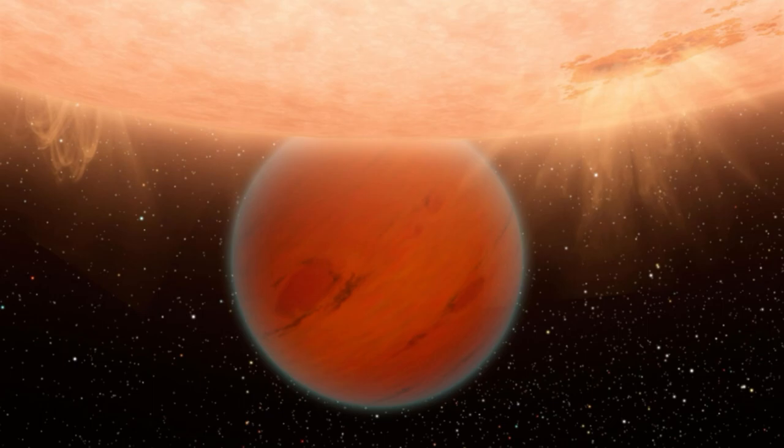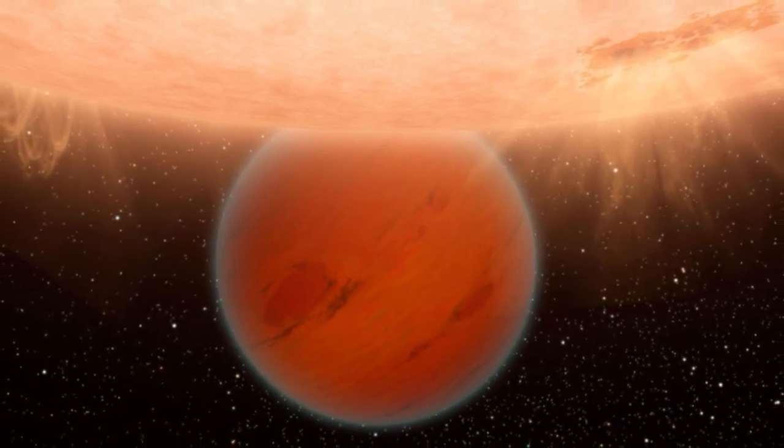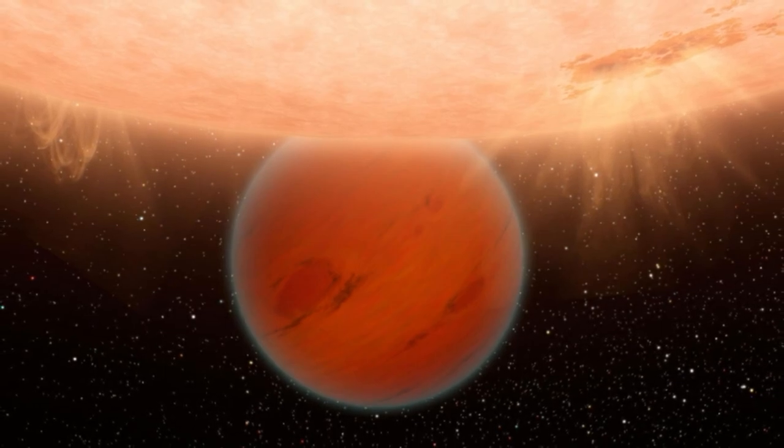A team of planetary scientists from around the globe characterized the features of the exoplanet by analyzing data from its star collected by the High-Accuracy Radial-Velocity Planet Searcher, HARPS. They combined this with data from the Transiting Exoplanet Survey Satellite, TESS, which revealed the brightness and wavelengths of light from the star HD 207496, revealing the characteristics of the exoplanet as it crossed, or transited, its face.